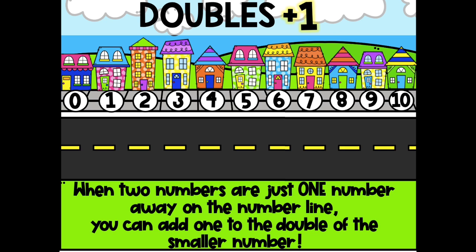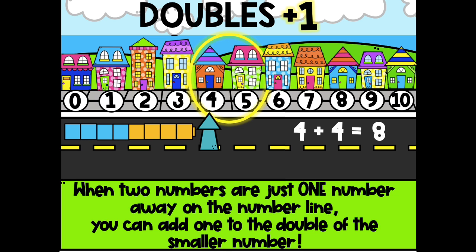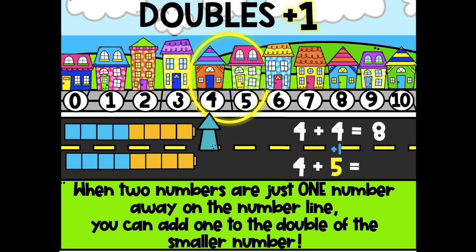Let's try another one. Remember, when two numbers are just one number away on the number line, you can add 1 to the double of the smaller number. 4 and 5 are neighbors. 4 is the smallest number, so we're going to double it. What's 4 plus 4? 8. And then what do we do? Add 1, because 4 and 5 are one number away. What is 8 plus 1? 9. 4 plus 4 is 8, so 1 more makes 9. 4 plus 5 is 9.